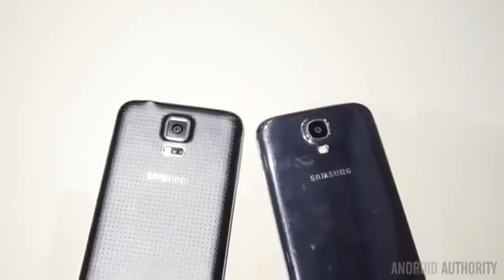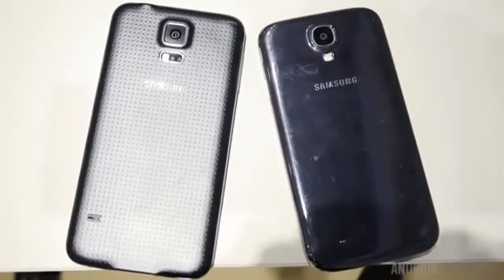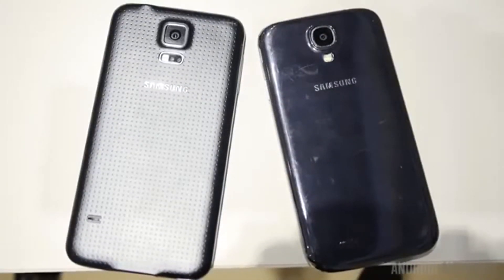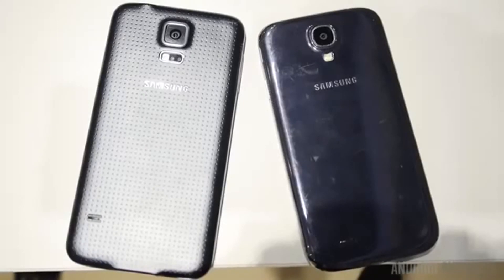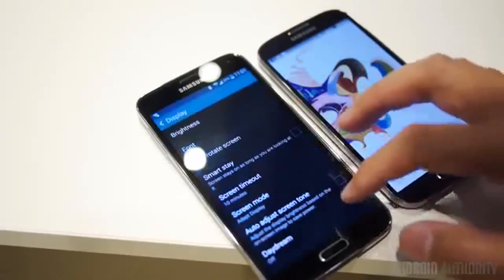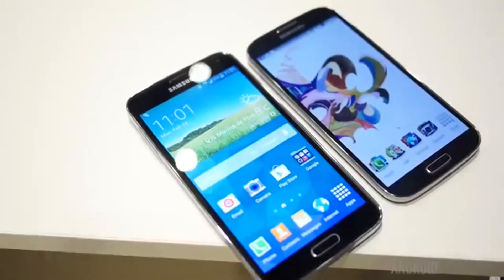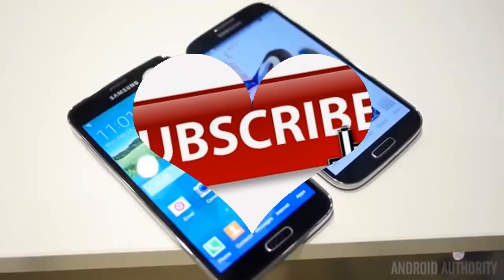Both phones represent some of the best Samsung has had to offer. The S5 continues that tradition, and whether all the new features will be useful for you is a question you can answer yourself. The S4 is definitely no slouch and shouldn't be dismissed. Stay tuned to Android Authority for more on the Samsung Galaxy S5 from Mobile World Congress in Barcelona, Spain.